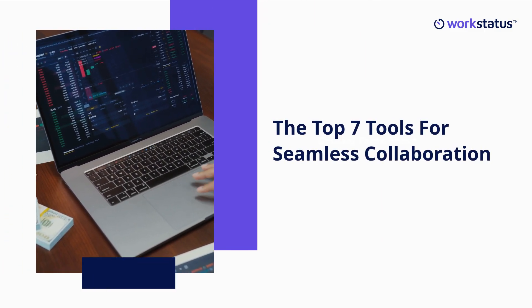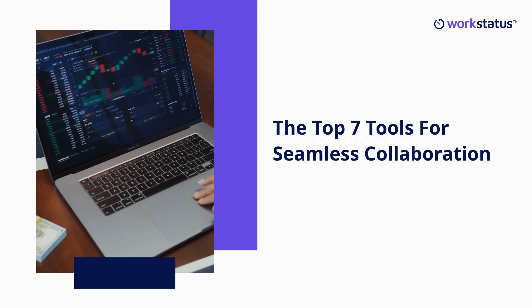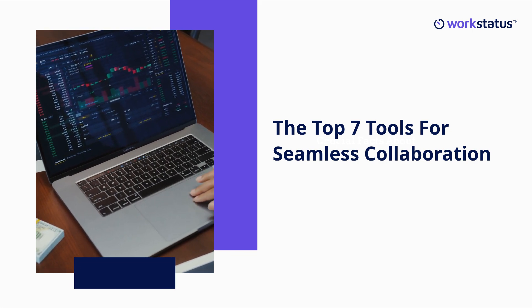Welcome to our video on the top 7 tools for seamless collaboration. Whether you manage remote or office teams, these tools will help you streamline your work and boost productivity. Let's dive in.